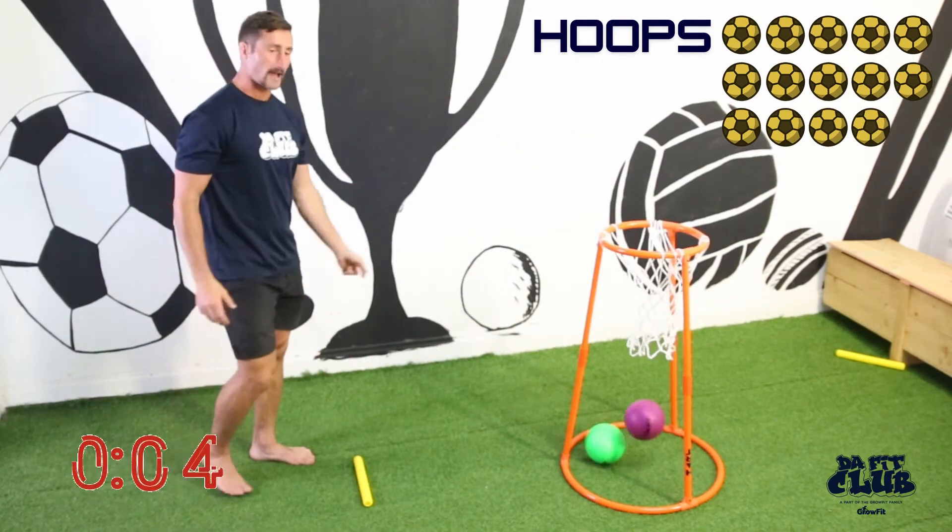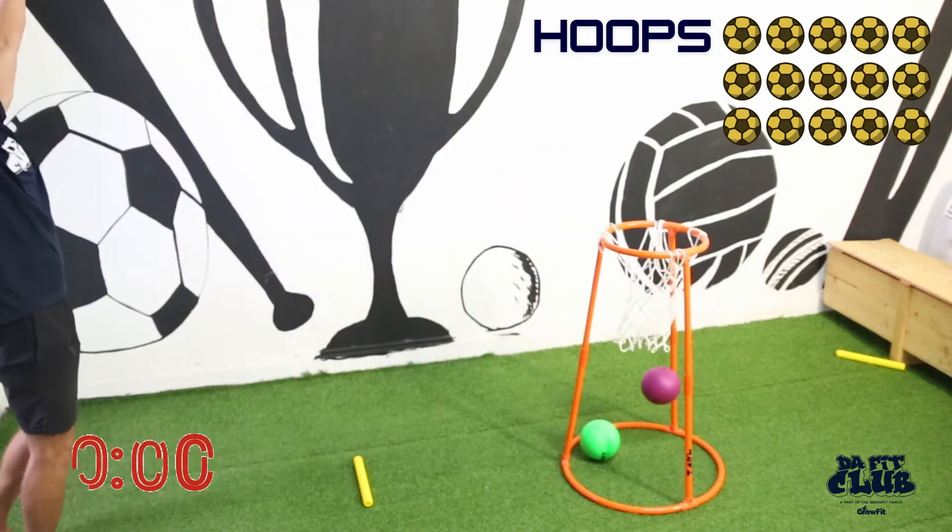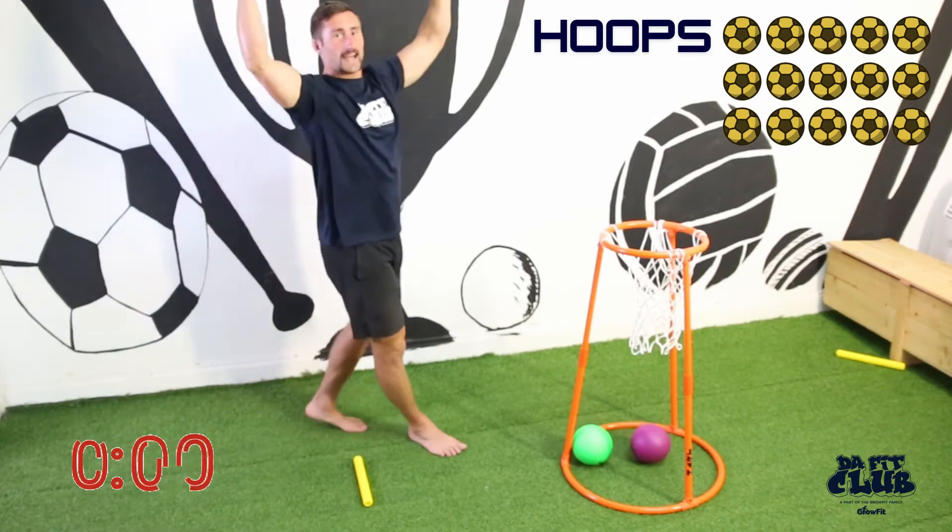Three, four, three seconds... fifty! Woo!